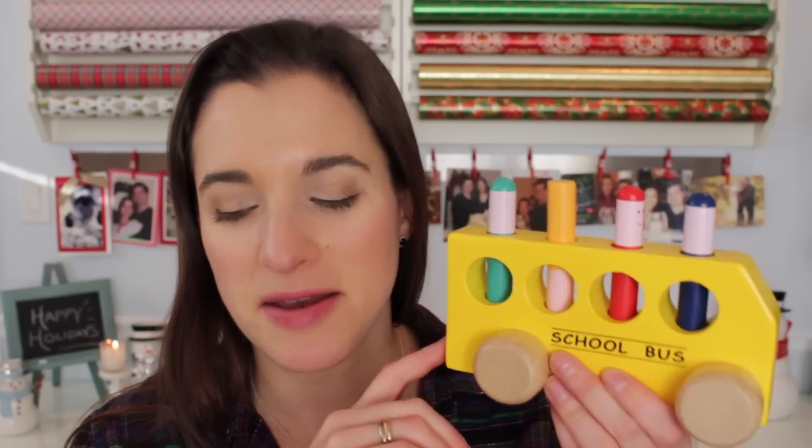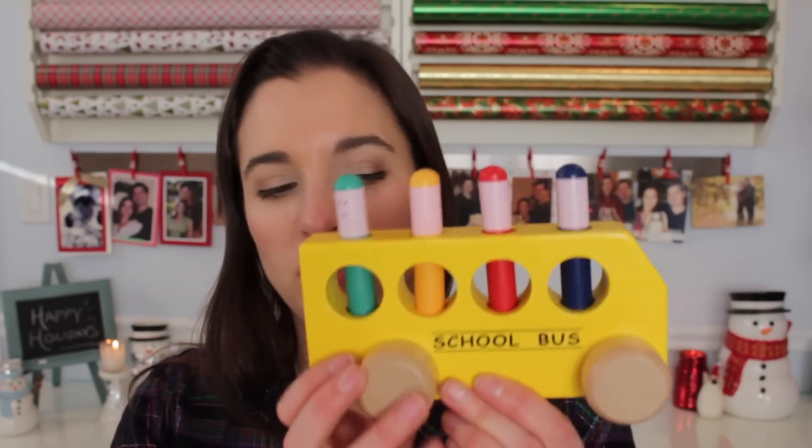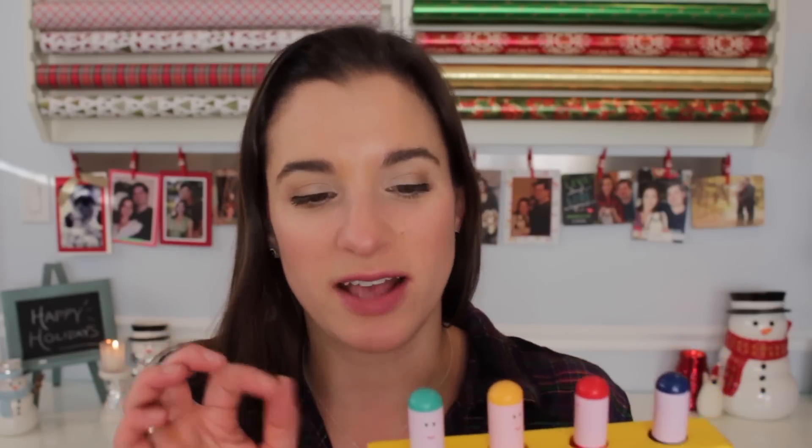Starting with toys — any 11-month-old is all about toys. A couple of these were a gift from our neighbors, which was really nice because I didn't even know these toys existed until they gave them to us. This little school bus is so cute. It's a little wooden toy with wheels, and the little guys have a spring underneath — you just push on them and they come flying out. Charlotte figured that out so fast; I was kind of impressed.